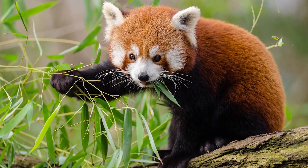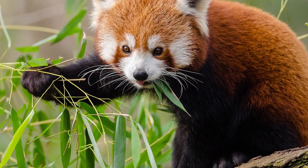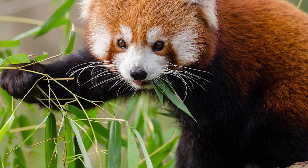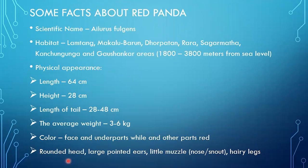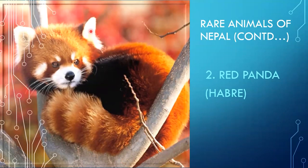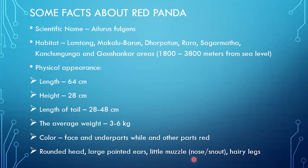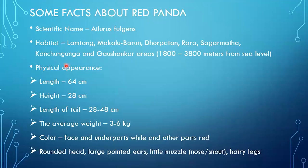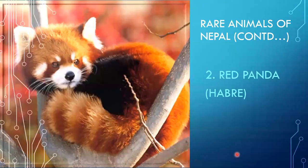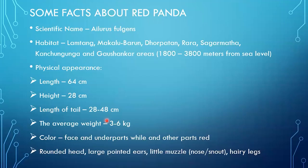The red panda is a small, cute animal. Its face and underparts are white, while other parts are red in color. It has a rounded head, large pointed ears, a little muzzle or nose, and hairy legs. You can see its face and the white ear areas, and the red coloring on the other parts of its body.